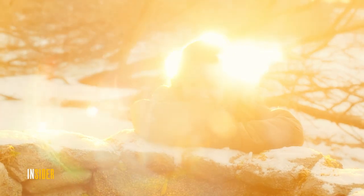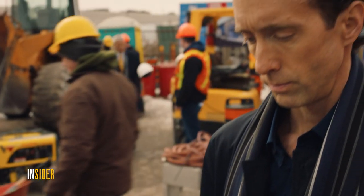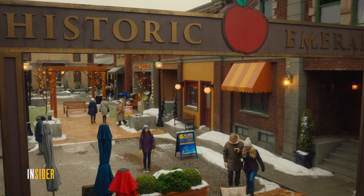We're back. I'm the production designer, so it's my responsibility for the general look of the show. That's props, set decoration, construction, everything like that. It all starts from the script.